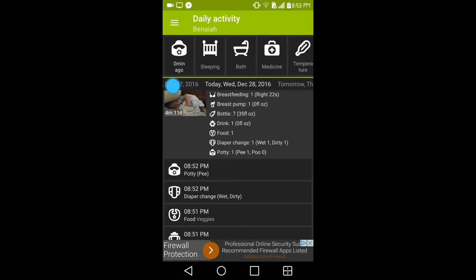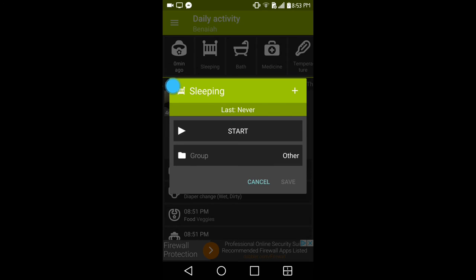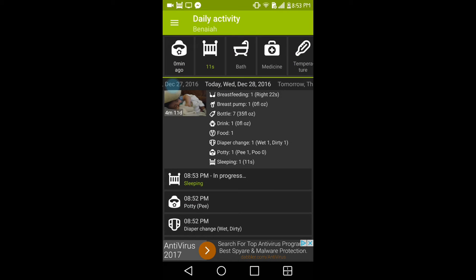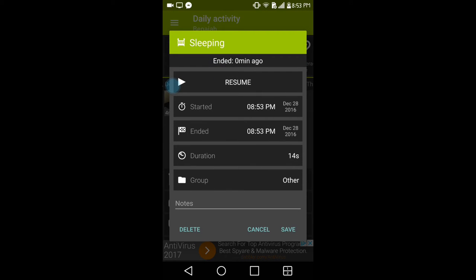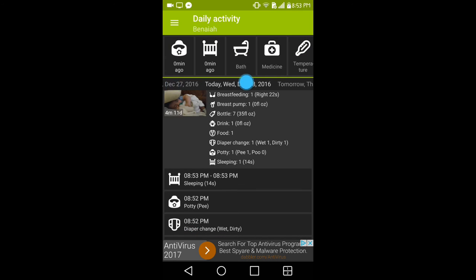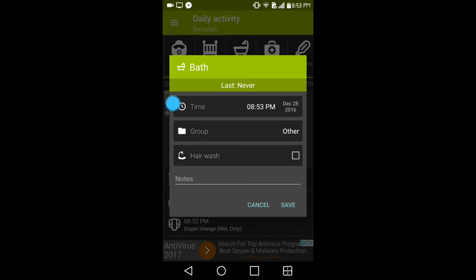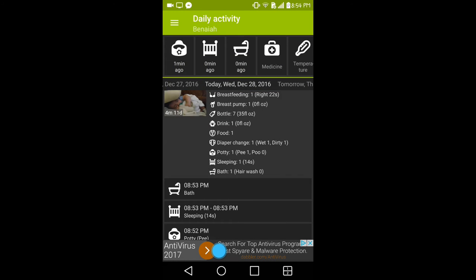The next one is sleeping, which is a timer — you start it, hide it, continue doing what you're doing, and when your baby wakes up you press stop and save it. The next one is bath, which gives you an option to choose whether you washed your baby's hair or not. Like all the others, you can add notes at the bottom and save it to the schedule.